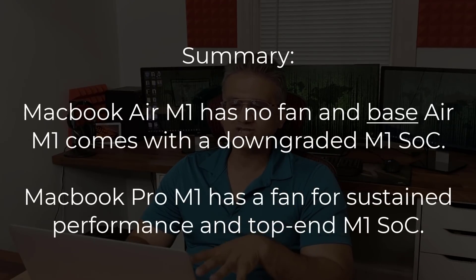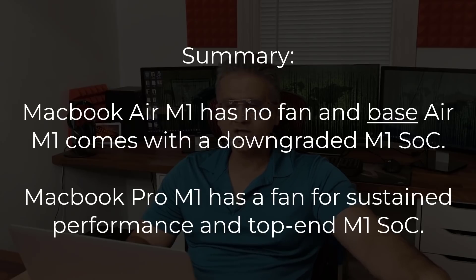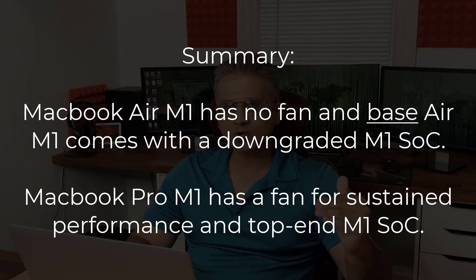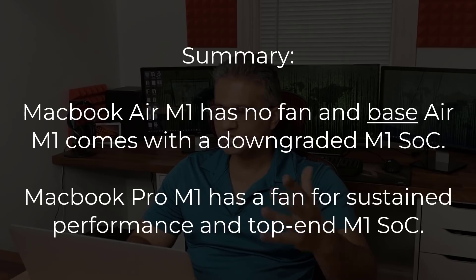That's everything you need to know about the MacBook Air M1 2020 versus the MacBook Pro 13-inch M1 2020. The biggest difference is that the base MacBook Air has a slight downgrade on the M1 processor and no fan. If you're looking for sustained peak performance — editing videos or doing 3D work — you might want to go with the Pro. If you're a student or casual user who just wants a great on-the-go laptop, the MacBook Air is the way to go. Drop any questions in the comments below, and have a fantastic day!